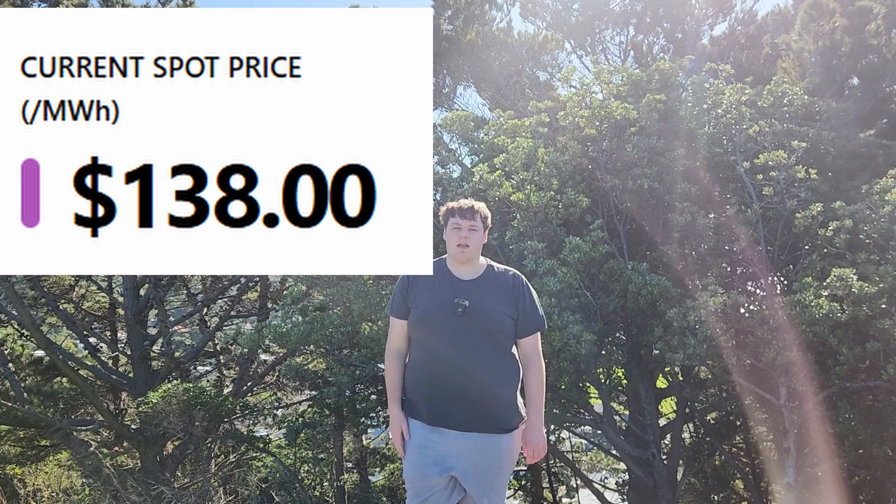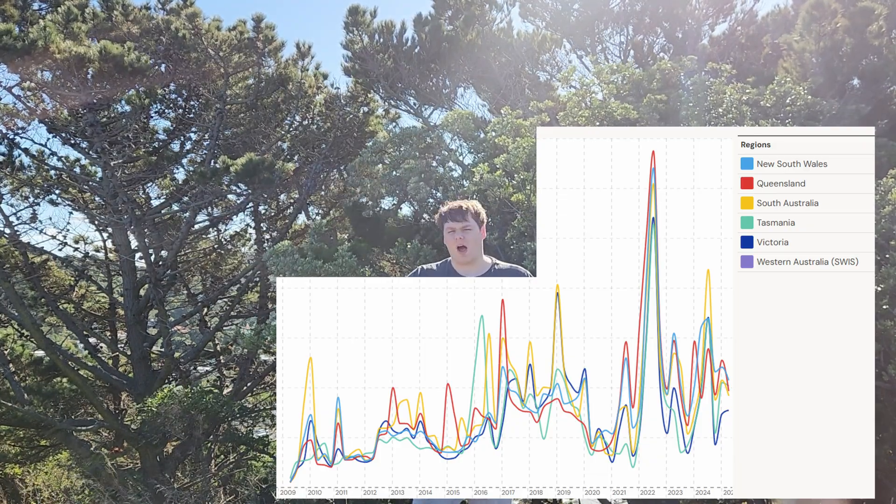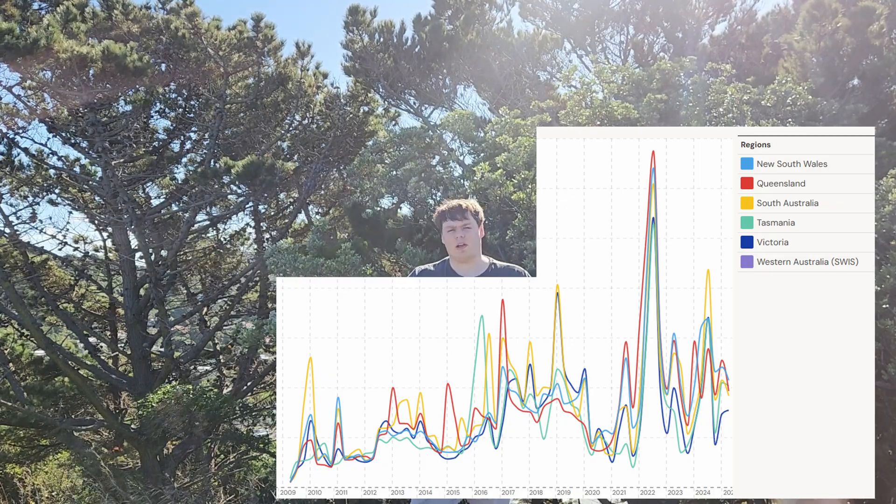One way to measure power price is the spot price — the price your power company will pay for power it needs right now. Compared to other NEM states, South Australia's spot price is on the higher end, but not significantly higher. It has high peaks, but so do the other states.